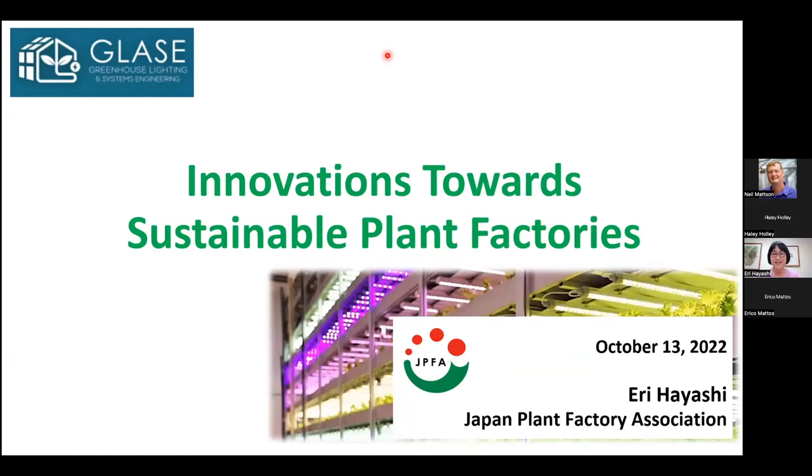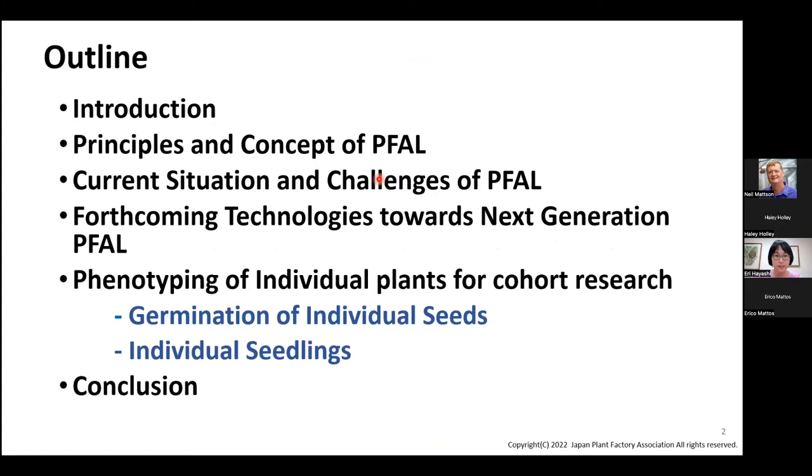Hi, everyone — good afternoon. I'm Eri Hayashi from the Japan Plant Factory Association. Thank you, Haley, for the kind introduction. It's an honor to be invited to the GLASE seminar. Today I'm happy to share innovations towards sustainable plant factories. I'll introduce a little bit about our organization first, then what is going on in the plant factory industry, the challenges, and then perspectives for the next generation.